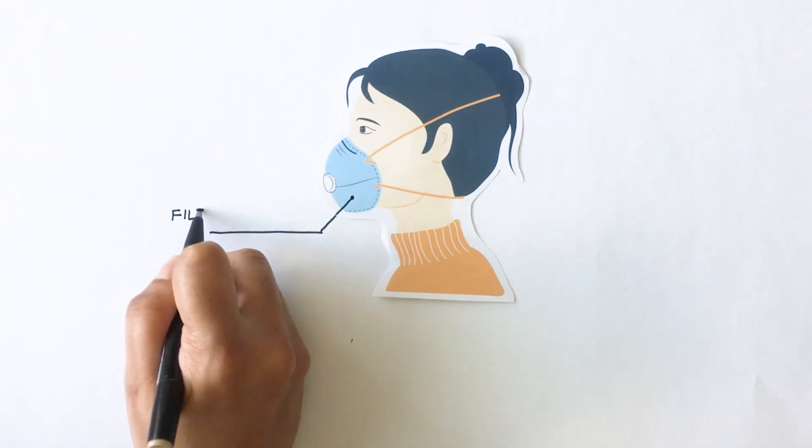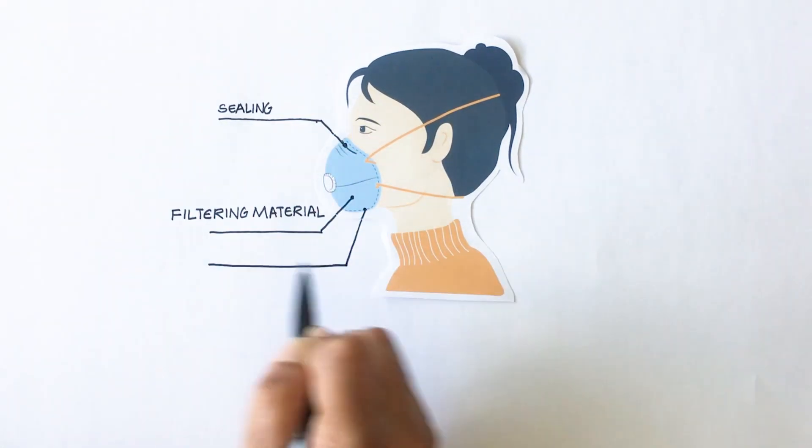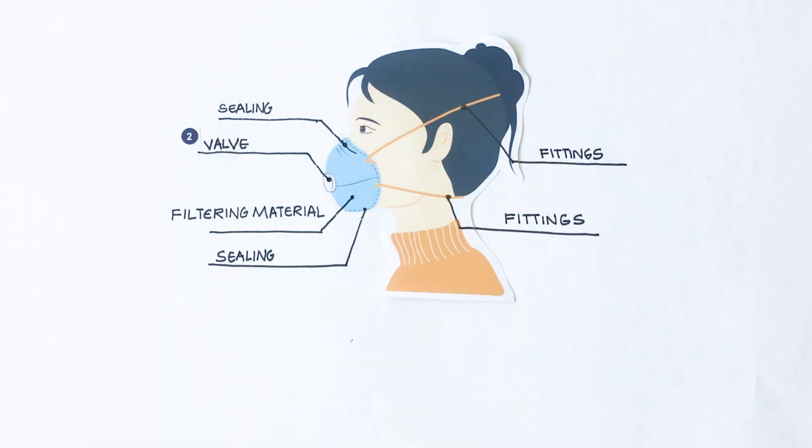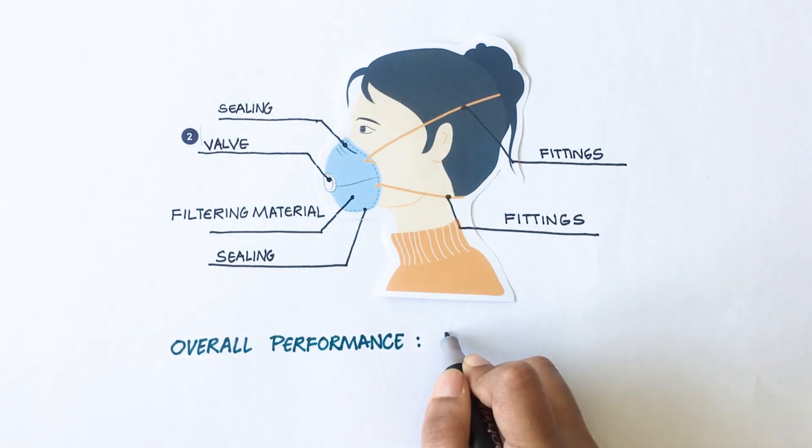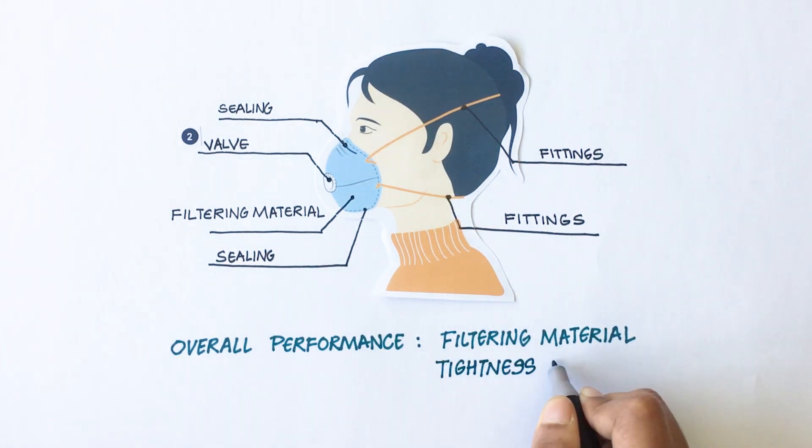A mask typically consists of a filtering material, sealing and fittings, and optionally a valve which makes breathing easier. The overall performance of a mask is dependent on its material and the tightness of seal.